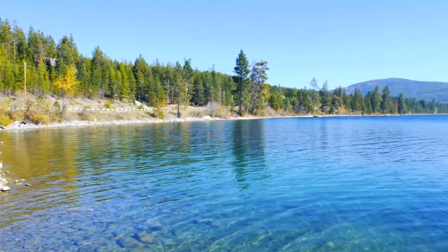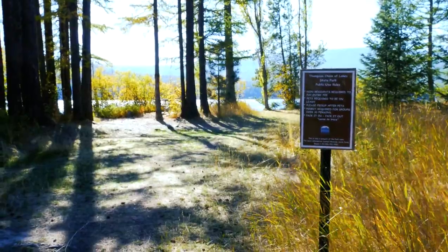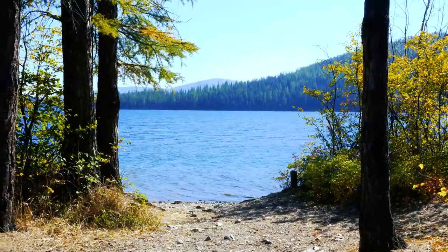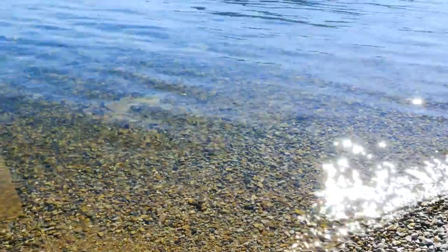Coming in at number four is McGregor Lake. McGregor Lake is part of the Thompson Chain of Lakes, which is a 20-mile stretch along Highway 2 that includes access to 18 lakes. The lake is just under 1,500 acres in size. Although much of the surrounding shoreline is owned by the state, one can still find an opportunity for private ownership.